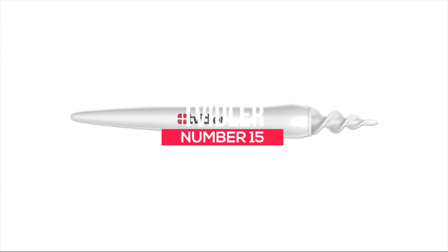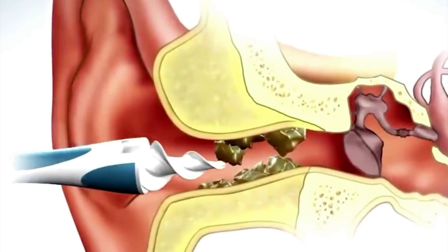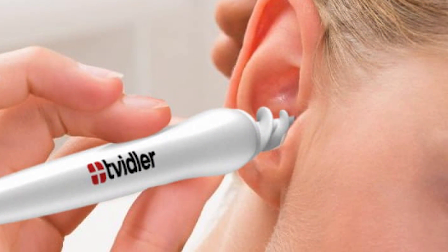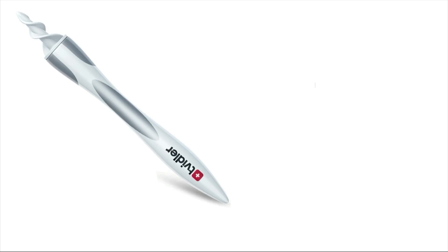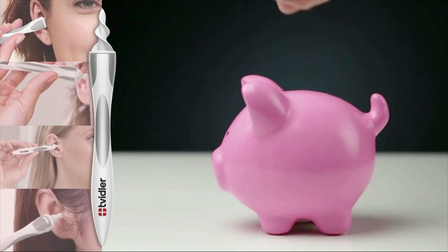Number 15: Tviddler. You might not think highly of this product because you think cotton buds can clean your ears — but cotton buds only clean your outer ear, and you need professionals to clean your inner ear. By purchasing the Tviddler, you no longer need to book an appointment with a professional to remove earwax. It has silicone tips that can remove inner earwax that is difficult to reach. If you can brush your teeth, you can use this product. It's available on Amazon for $12.95.